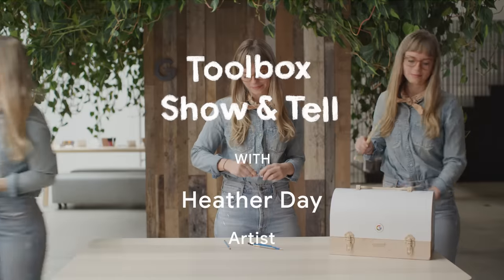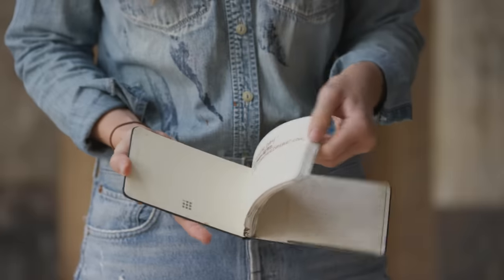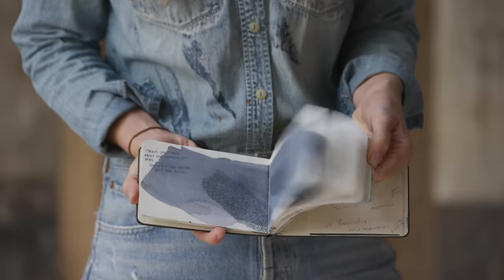Hey, I'm Heather and this is my toolbox. Here's my sketchbook. I try to bring my sketchbooks everywhere I go just so that I make sure not to miss a moment and I'm able to capture it there on the spot.